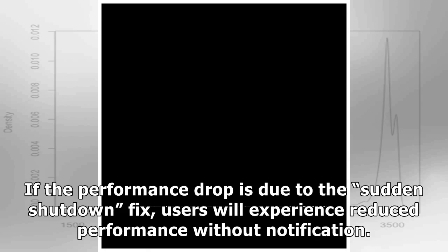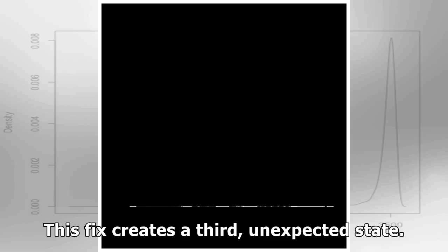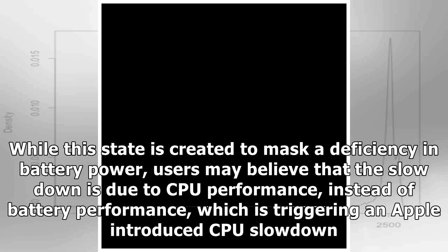If the performance drop is due to the sudden shutdown fix, users will experience reduced performance without notification. Users expect either full performance or reduced performance with a notification that their phone is in low power mode. This fix creates a third unexpected state, created to mask a deficiency in battery power. Users may believe the slowdown is due to CPU performance instead of battery performance, which is actually triggering an Apple-introduced CPU slowdown.